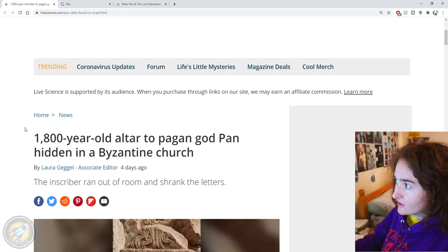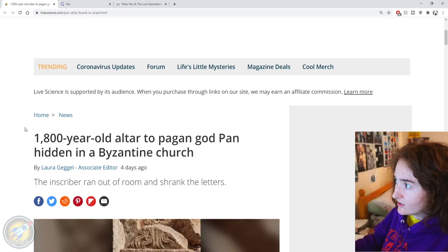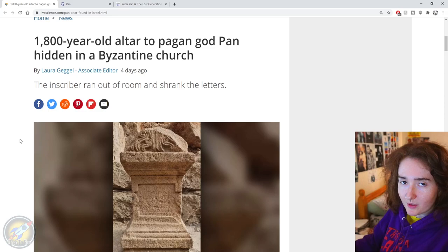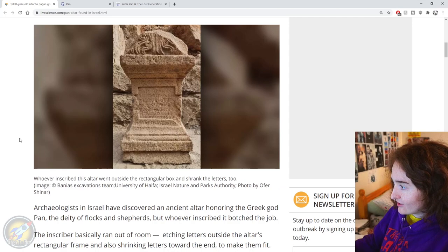My mum sent me this article from Live Science, which is more of a mainstream news source, but I thought it was quite an interesting story. An 1,800-year-old altar to the pagan god Pan is hidden in a Byzantine church, and it says the inscriber ran out of room and shrank the letters — which, to be honest, I think is hilarious. It kind of reminds me of when you're at school doing bubble letters and you don't plan ahead, so the letters just get smaller and smaller.